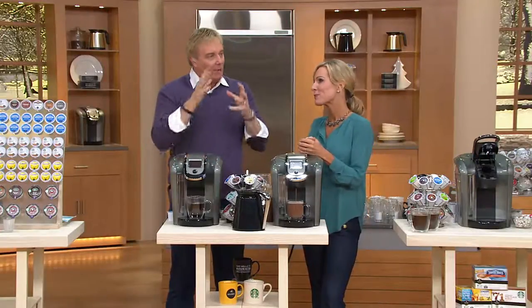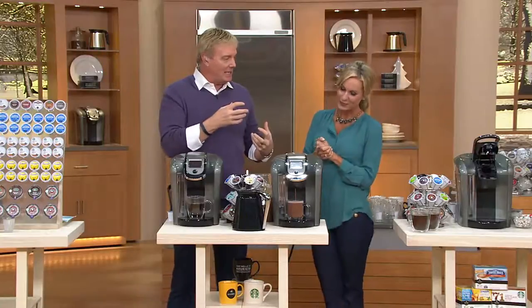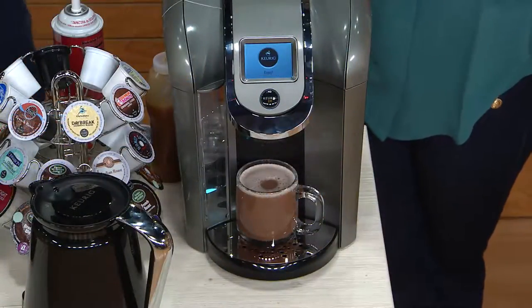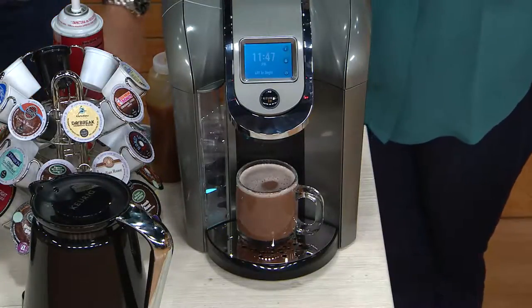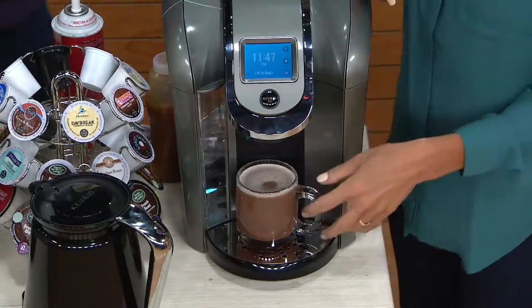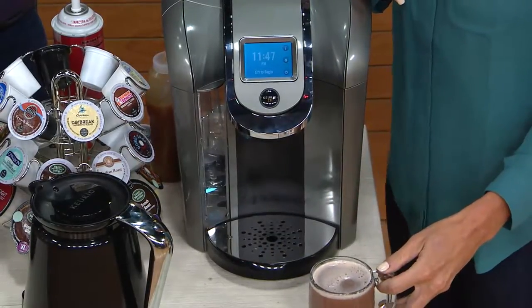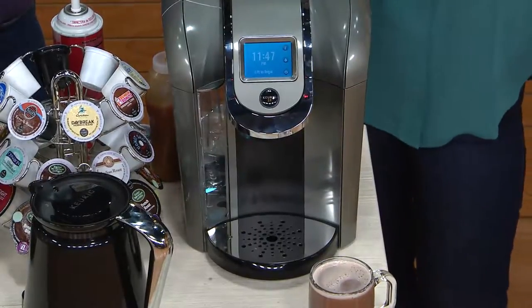Why did Keurig want to reinvent and make an even better brewer? It's the best of the best. For the first time ever, you're able to brew a cup and you're able to brew a carafe. This is based upon customer request — we found that 25% of our Keurig customers love the opportunity to brew that single cup, perfectly one cup at a time, but they also wanted the opportunity to brew a carafe for when lots of company comes over — that large, up to 30-ounce brew size.